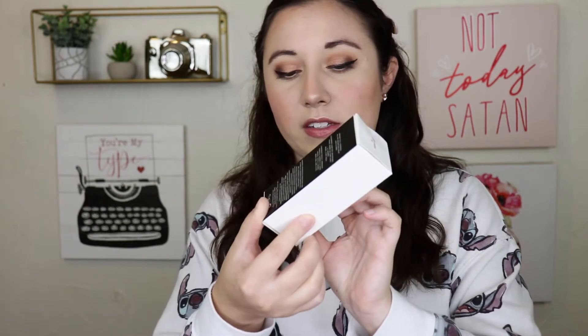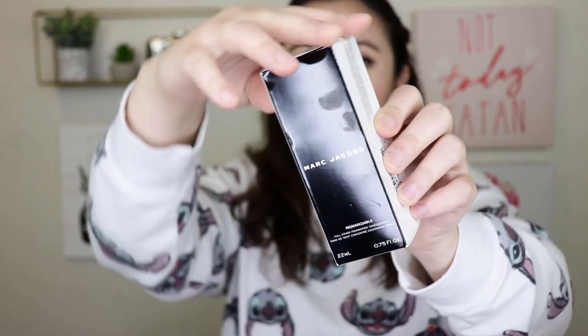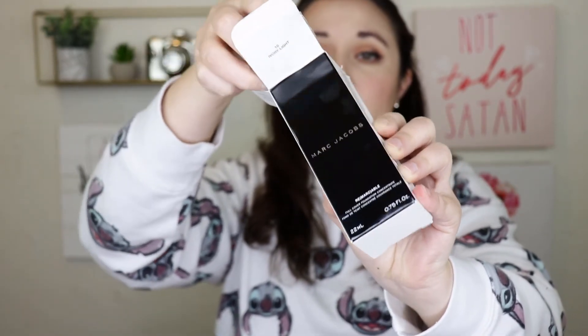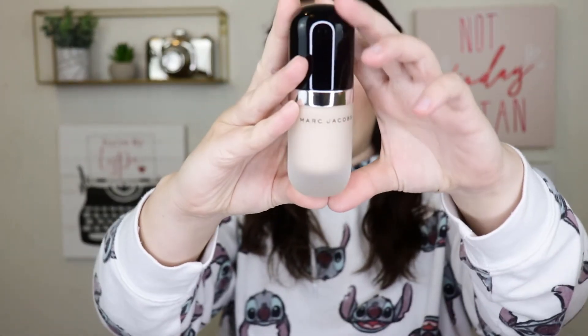So I only picked up about two things recently from TJ Maxx, and I'm going to show you guys those things first. I picked up two foundations. The first one being from Marc Jacobs — this is the Remarkable Full Cover Foundation. I paid $16.99 for this and it's originally like $23, or that's what the compared price is. I like to try out different foundations. I'm not sure if this is my shade, but I'll have to try it out soon. Here is what the packaging looks like — very sleek looking and it's quite thick.